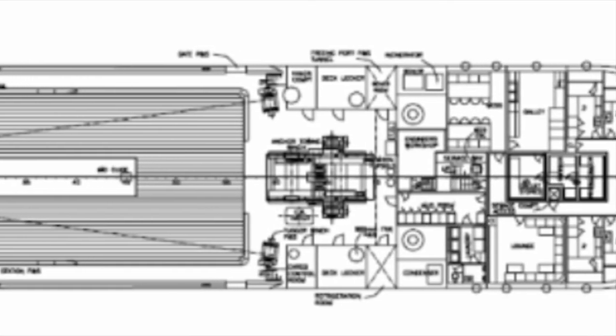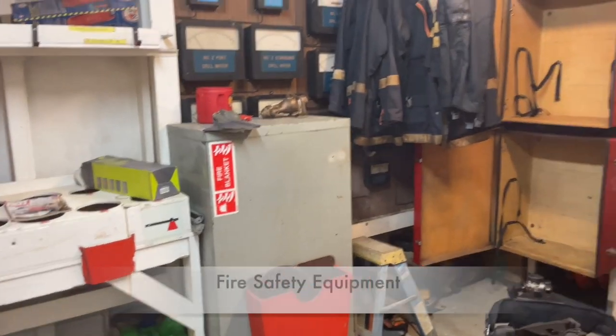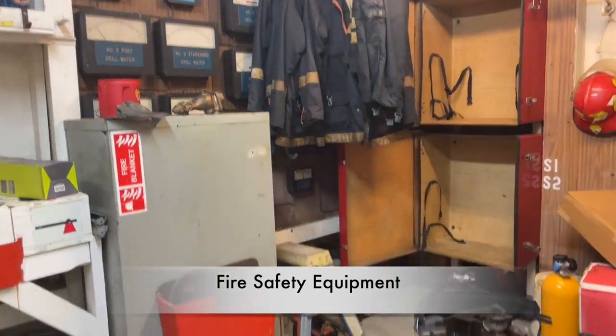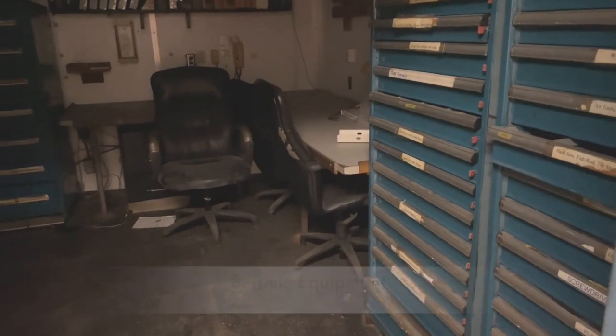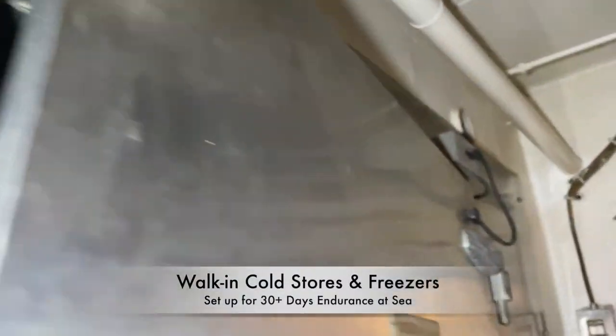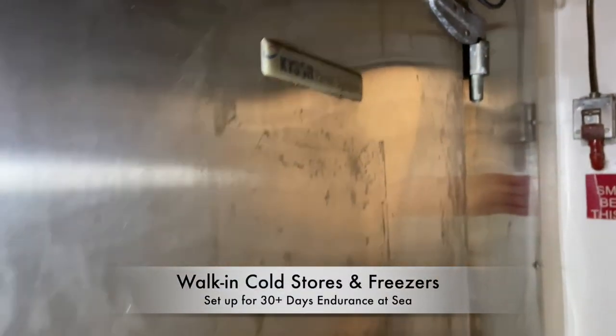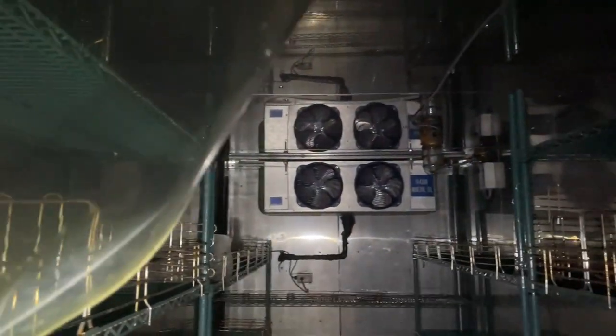Now we're going forward on the main deck into what is mainly crew accommodations. There's fire protection equipment like fire suits, and this is like a control room for the guns — to control the hoses and the lines. All of these offshore support vessels are set up for long range and high endurance. They expect to be at sea for 30 days or more.